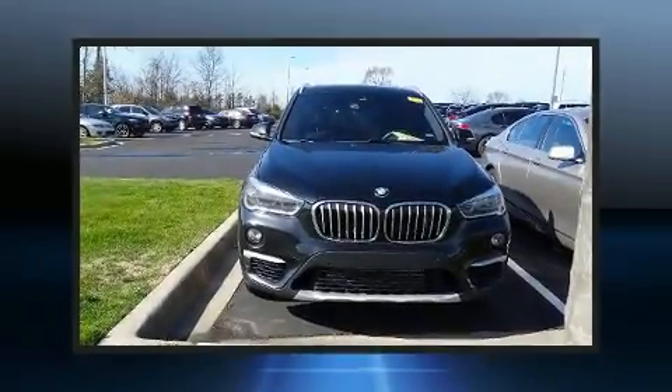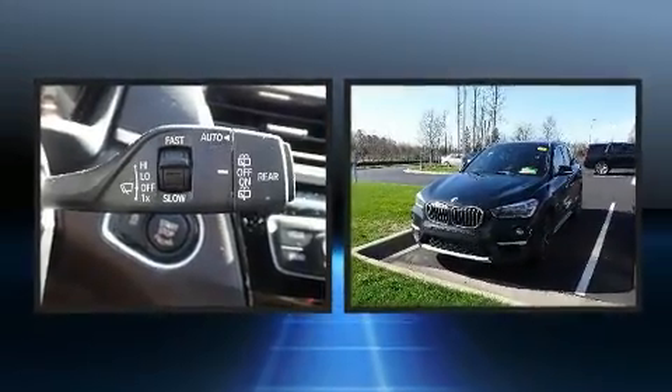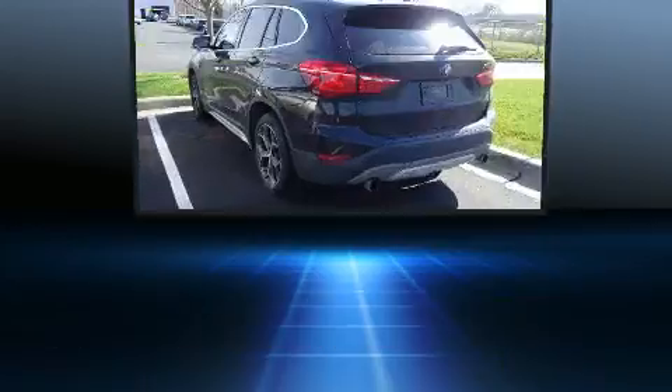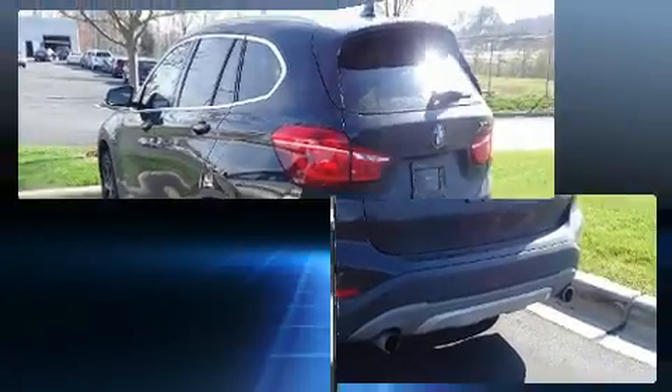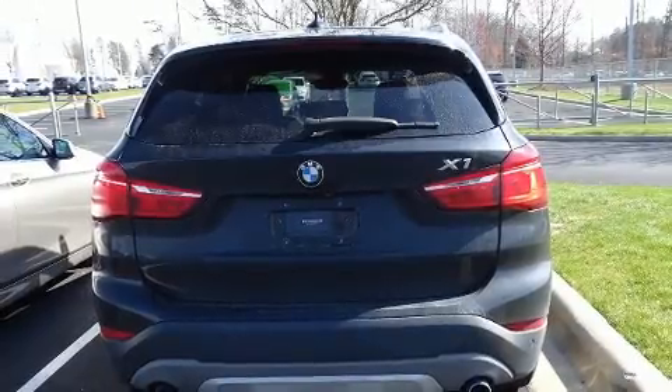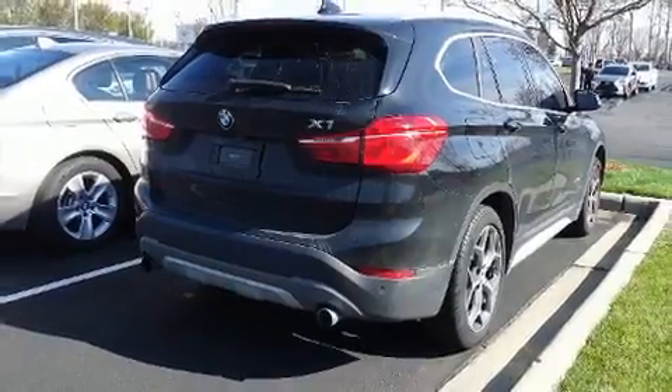Treat yourself to a test drive in the 2017 BMW X1. It features all-wheel drive versatility, an automatic transmission, and a two-liter four-cylinder engine. A turbocharger further enhances performance while also preserving fuel economy.